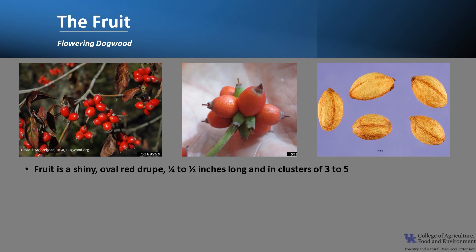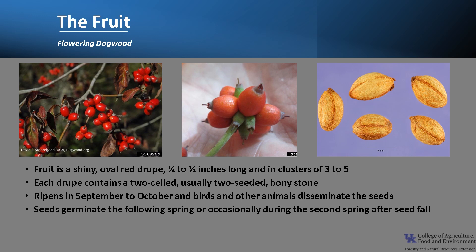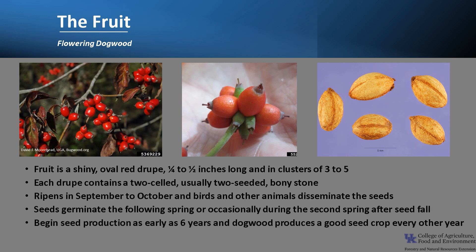The fruit of Flowering Dogwood is a shiny, oval, red drupe, typically a quarter to half an inch long, and in clusters of 3 to 5. Each drupe contains a two-celled, usually two-seeded, bony stone. The fruit ripens from September to October, and birds and other animals disseminate the seeds. The seeds germinate the following spring, or occasionally during the second spring after seed fall. Trees can begin seed production as early as 6 years of age, and dogwood produces a good seed crop usually every other year. While the fruit is eaten and relished by wildlife, it is poisonous to humans.